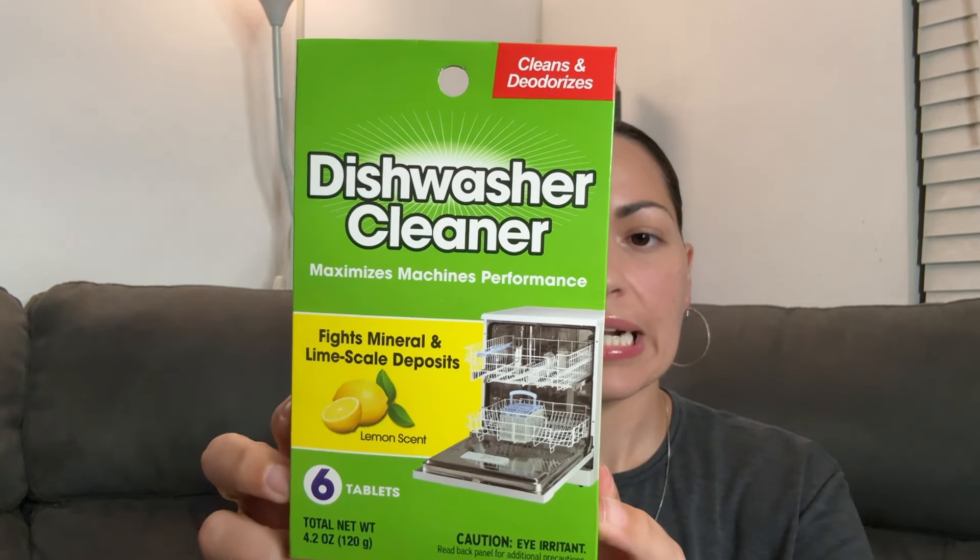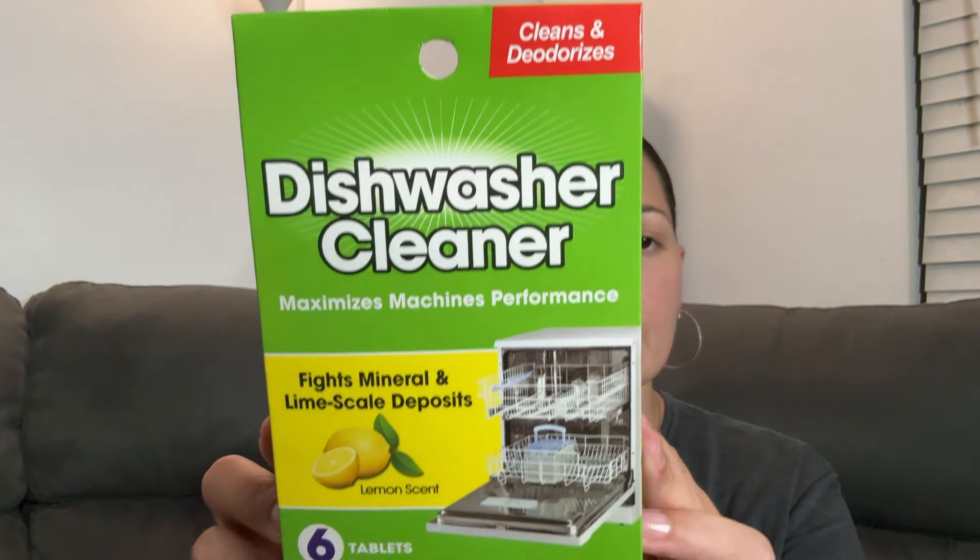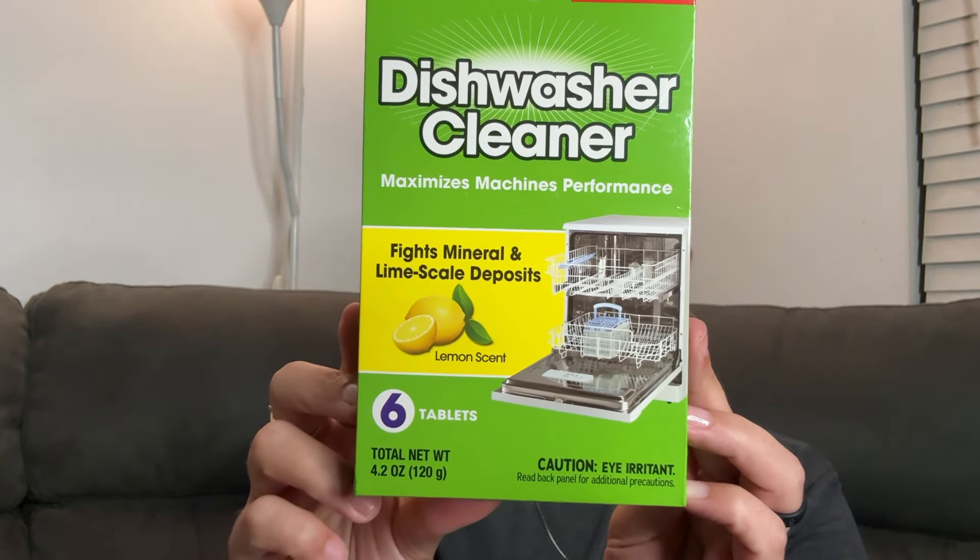This was also new — I had not seen this before. Dishwasher cleaner — dishwasher cleaner tablets! It says septic safe. There are six of them in here. It maximizes machine performance and fights mineral and lime scale deposits. That's a deal!